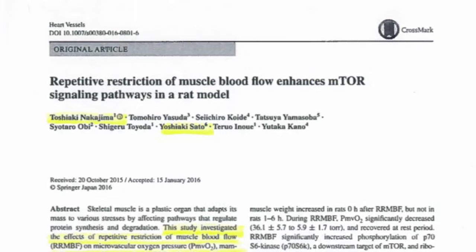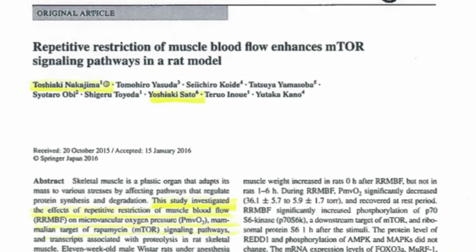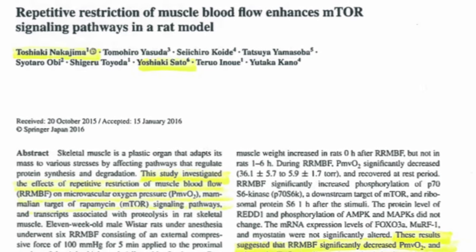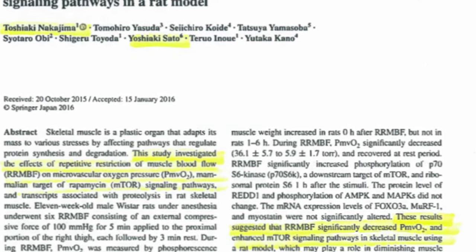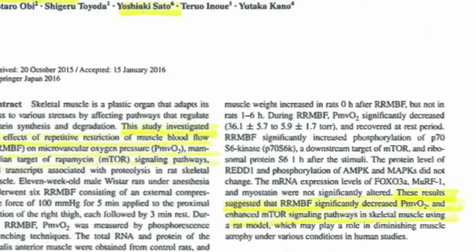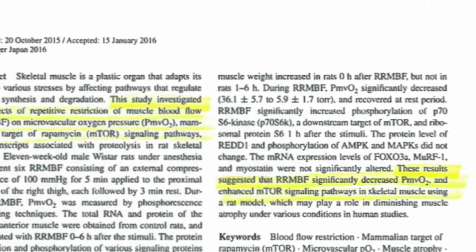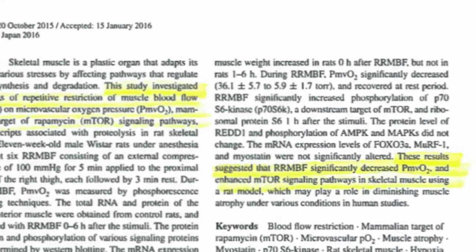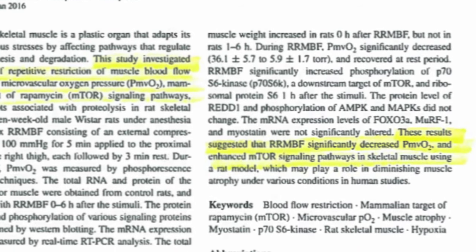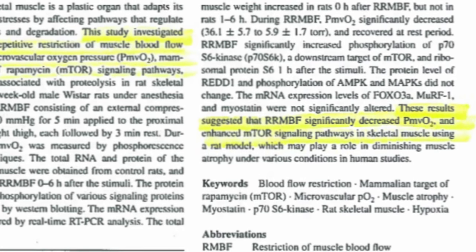This study looked at repetitive restriction of muscle blood flow and how it enhances mTOR signaling pathways in rat models. They found that repetitive restriction of muscle blood flow significantly decreases the partial pressure of oxygen in the capillary beds, which enhances the mTOR signaling pathway in skeletal muscle. This plays a major role in diminishing muscle atrophy under various conditions in human studies.